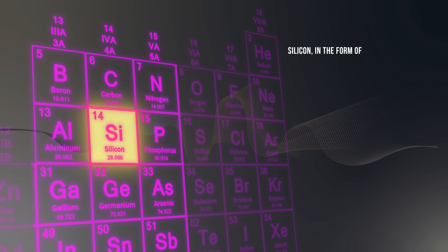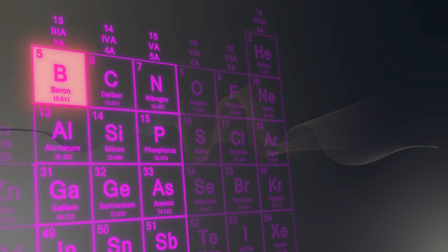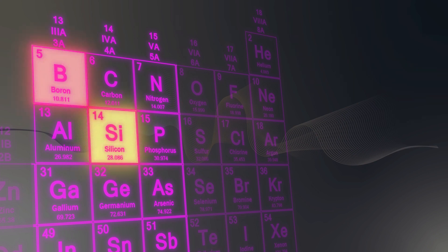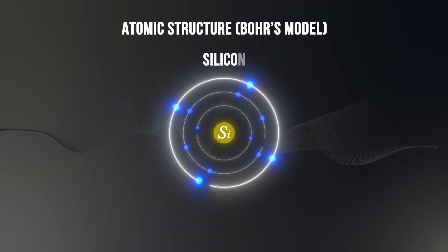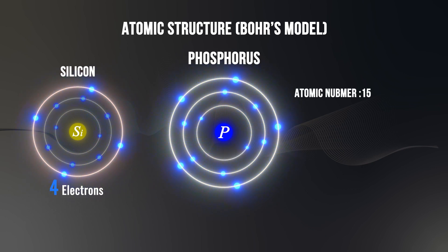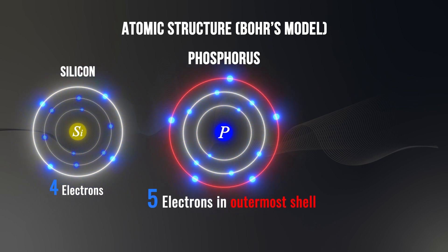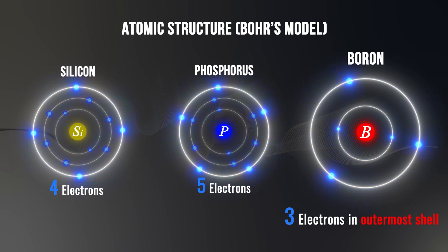Additionally, silicon in the form of silica and silicates makes up 25% of the Earth's crust and is second only to oxygen in abundance. In this video, we will focus specifically on boron from group 3, silicon from group 4, and phosphorus from group 5. Silicon is a chemical element with the atomic number 14 and has four electrons in its outermost shell. Phosphorus with the atomic number 15 has five electrons in its outermost shell, and boron with the atomic number 5 has three electrons in its outermost shell.